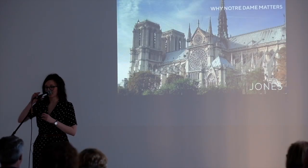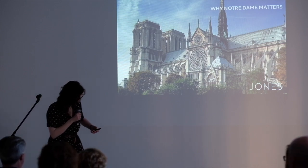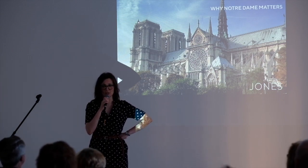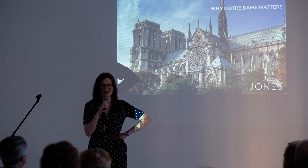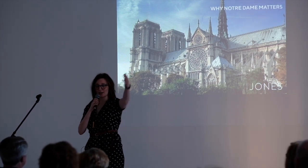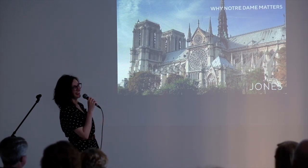I think Caleb set this up. Didn't you, Caleb? It's for Caleb. Well, that's my brother back there. It's my first time using a microphone, Caleb, so speak into the microphone.